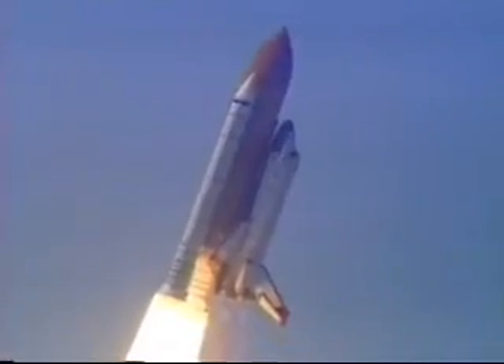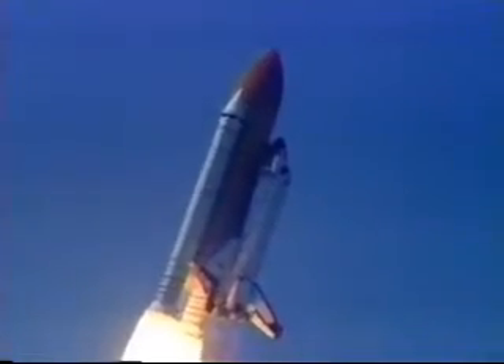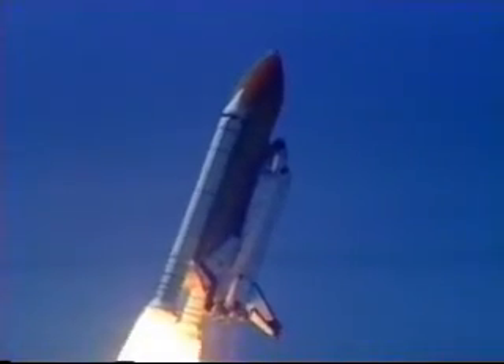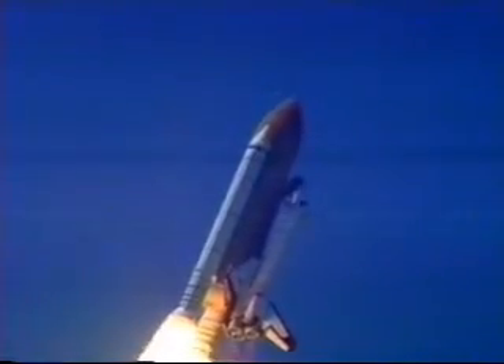Columbia into the roll, placing the shuttle in a heads down wings level position for the eight and a half minute ride to orbit. 25 seconds into the flight. Columbia one mile in altitude, two miles downrange.